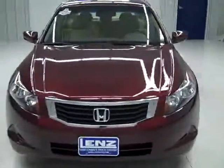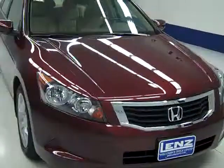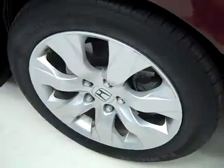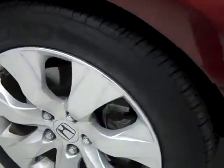This is stock number K61GP, a 2008 Honda Accord four-door. The color is red, it has cloth, and there are 28,000 miles on it. It also has a 2.4 liter engine.